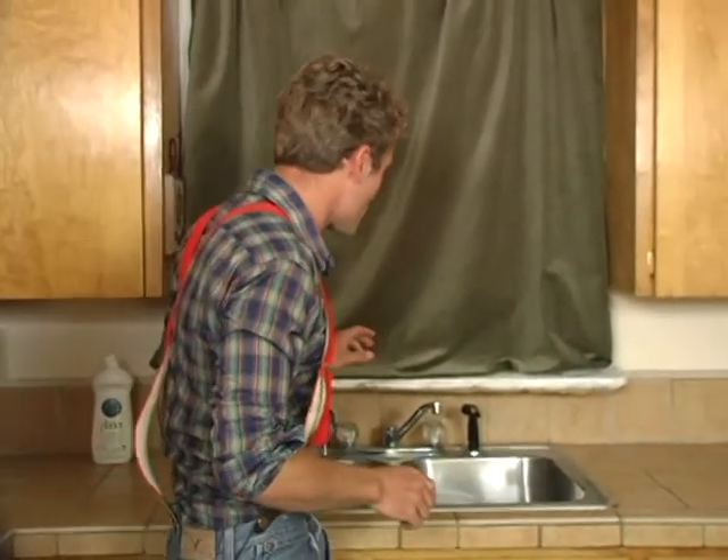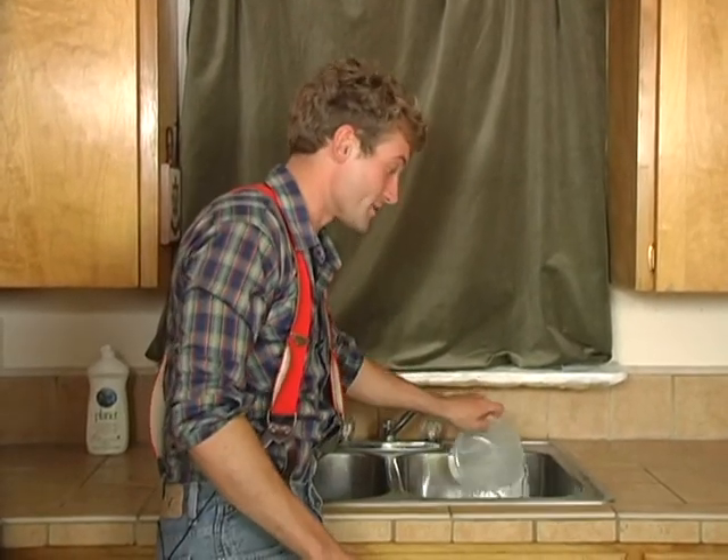Welcome to Fixing Stuff with John. In today's episode, we're going to be working on a leaky faucet. Did you know a leaky faucet can produce up to 20 gallons of waste water a day? That's costing you money, and it's not so good for the environment either. Today's job is relatively simple — we're actually only going to need two tools: an adjustable wrench and a screwdriver. If you were to have a plumber come out and take a look at your sink, it's probably going to cost you around 60 bucks. Today, I'm going to show you how to do it for as little as $7.